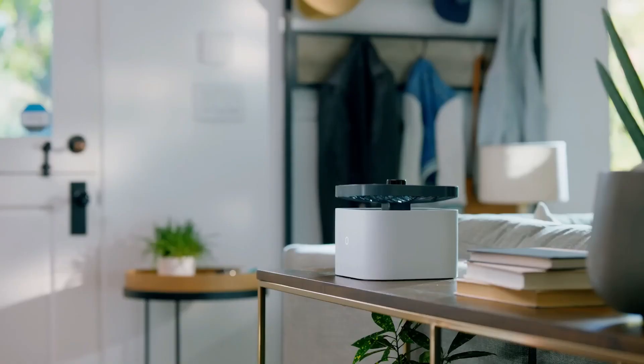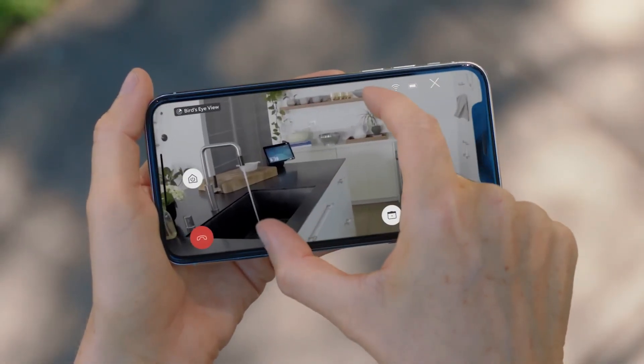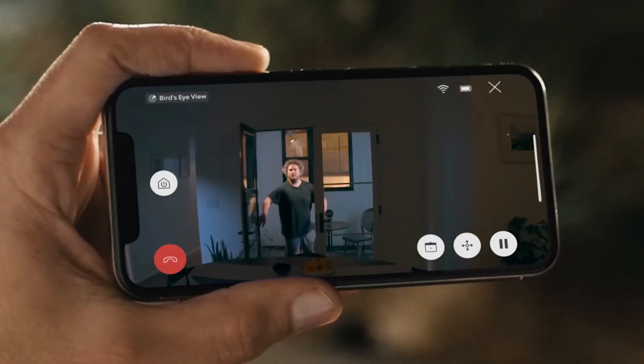Don't worry about the video quality. It has a built-in 1440-pixel video camera with 120-degree horizontal and vertical viewing angles, which can pretty much cover every corner of your rooms.